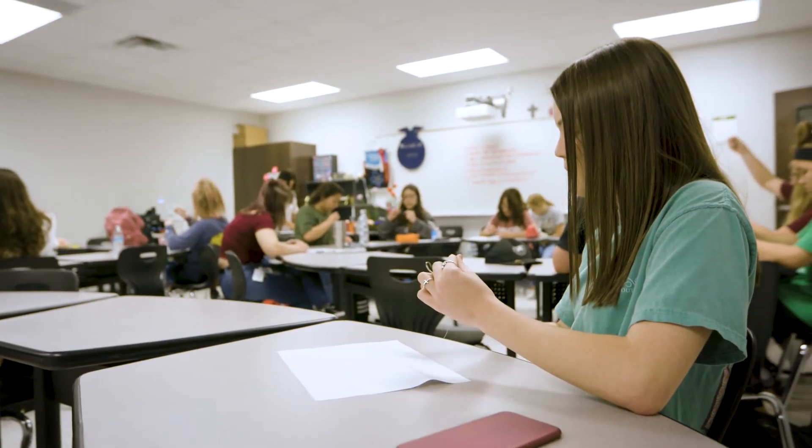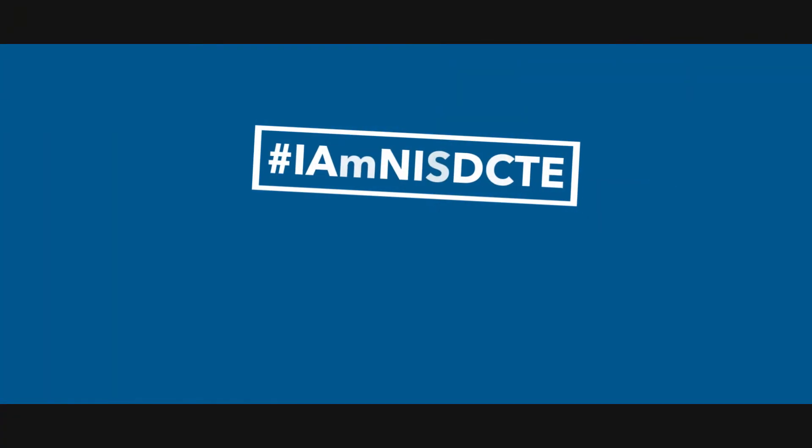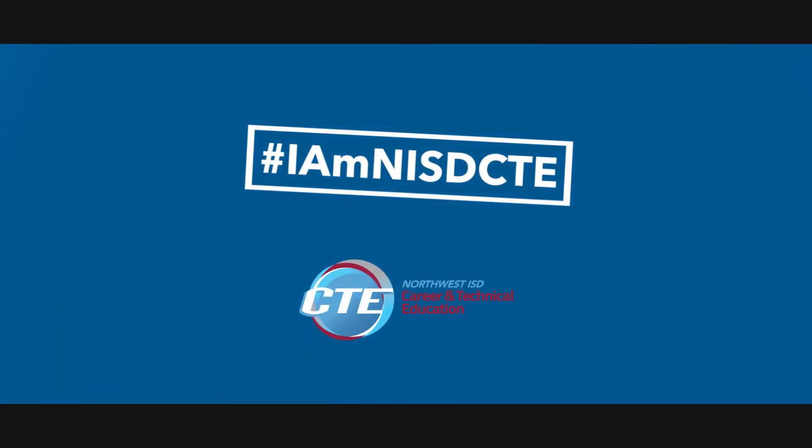I would recommend this course to anyone because it gives you hands-on experience, which is how a lot of people learn. It's super fun because you make one-on-one connections with your instructors — and you get to play with dogs at the end of the day.